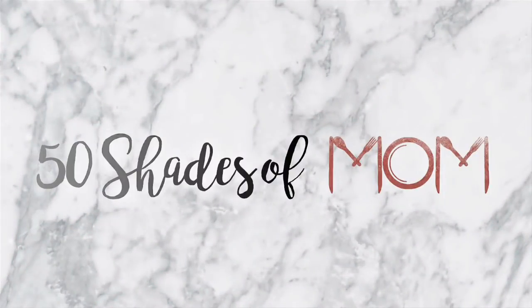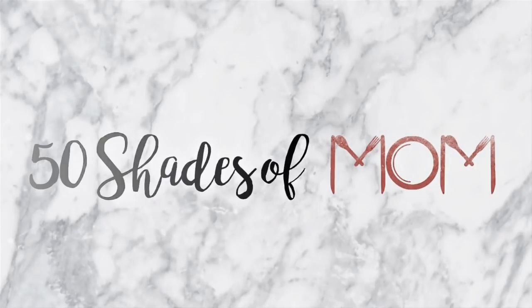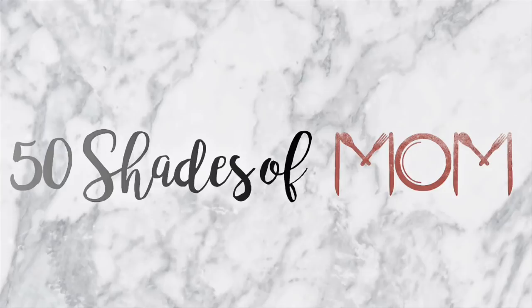As excited as I am for what's in this box, I think I'm even more excited for what's on its way. Hey guys, Kira here from 50 Shades of Mom, back with another Grove unboxing for you guys today. I am so excited to show you guys what's in this box, but I think I am more excited to show you what's on its way.